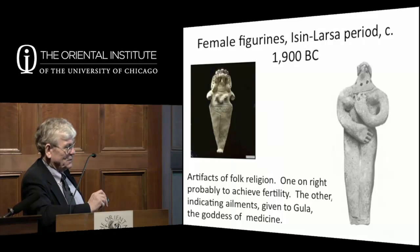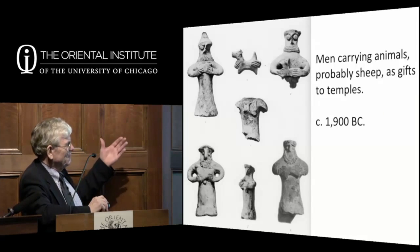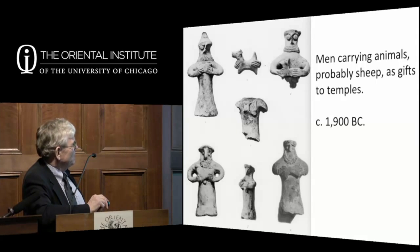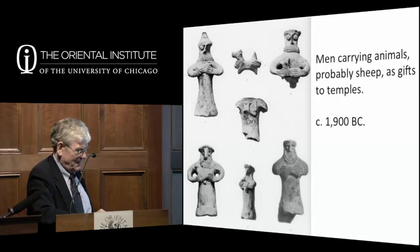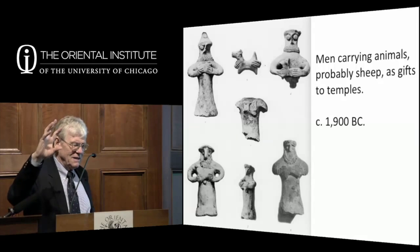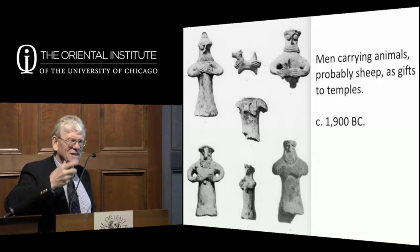There are also male figurines that change through time. One type shows a man carrying an animal—normally a sheep—probably going to give it to a temple. We don't quite have worked out the relationship between this sort of folk religion with little figurines and the formal religion with statues in sanctuaries. There are lots of incantations and other rituals written down in cuneiform in which people do certain things to try to get certain results.